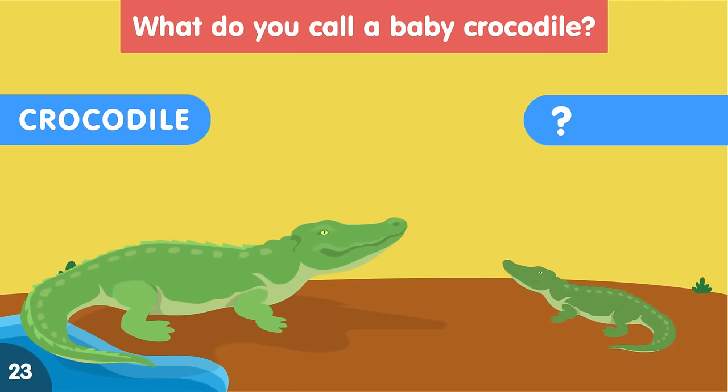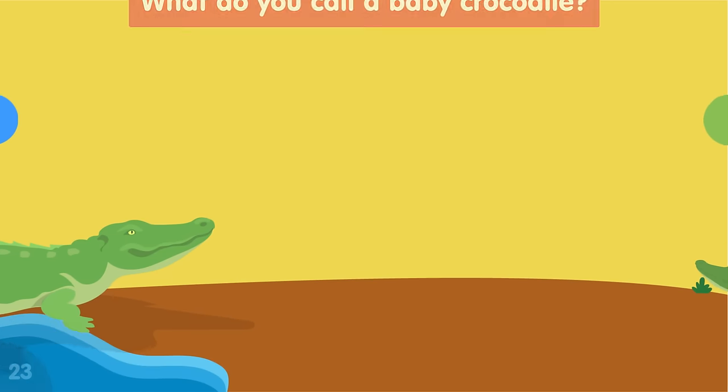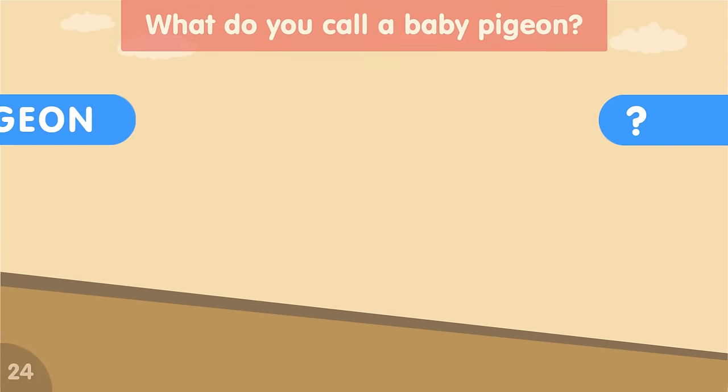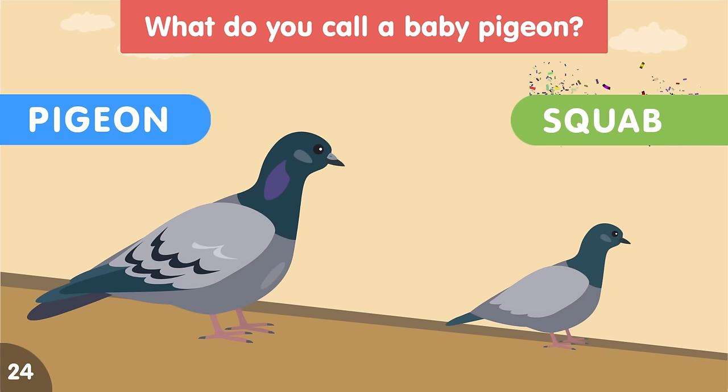What do you call a baby crocodile? A baby crocodile is called a hatchling. What do you call a baby pigeon? A baby pigeon is called a squab.